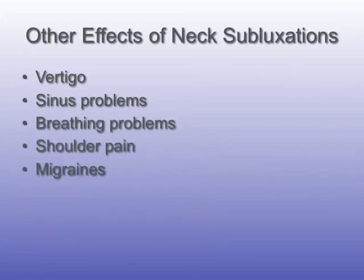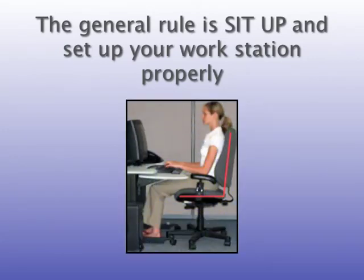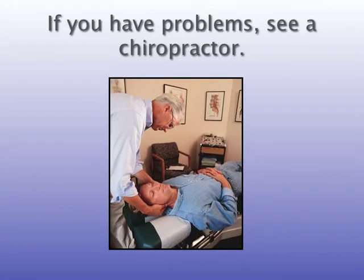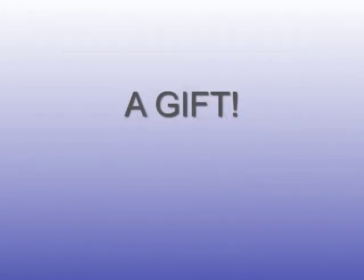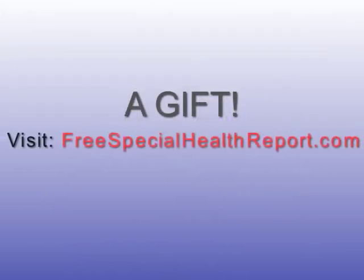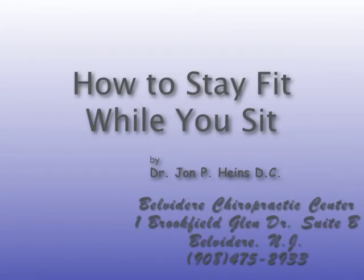The general rule is sit up and set up your workstation properly. And if you are having any problems, obviously see your local chiropractor. Your local chiropractor specializes in spinal health and proper posture. If you happen to live or work anywhere near our office in Belvedere, New Jersey, please visit freespecialhealthreport.com and simply sign up to get a very special offer of incredible value for services on your first visit at our office.